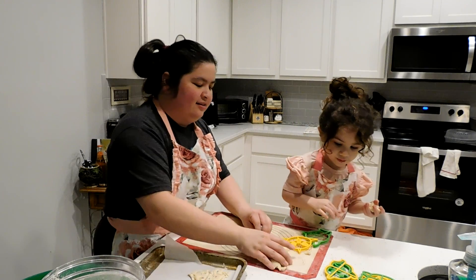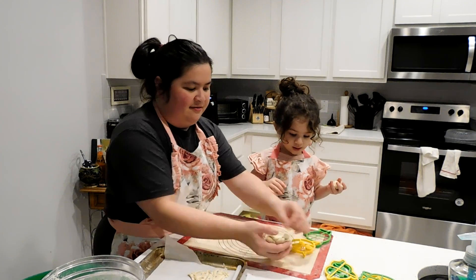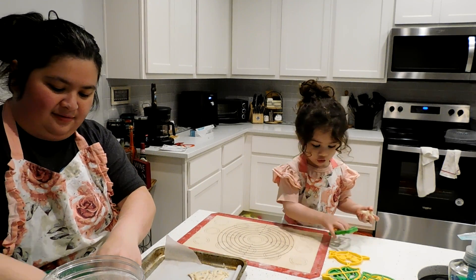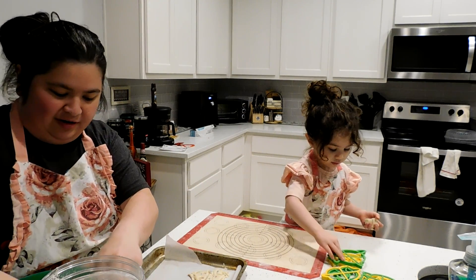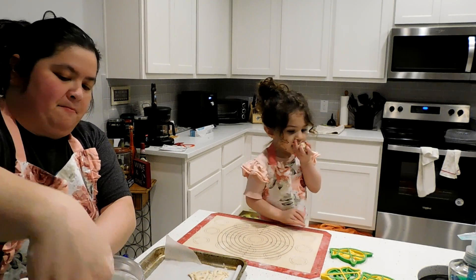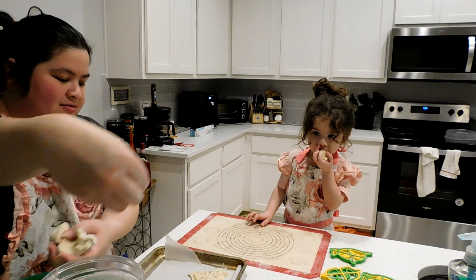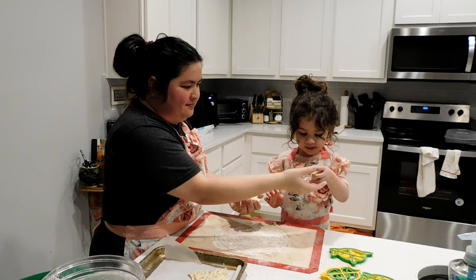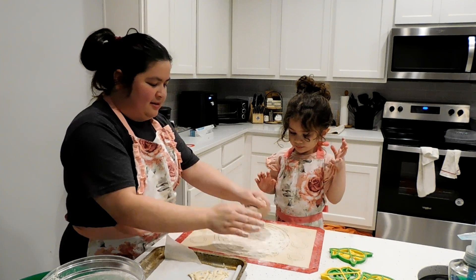We're going to try again. Here we go — move over. Can I have some of that? There we go. We've got to add back some more pile.